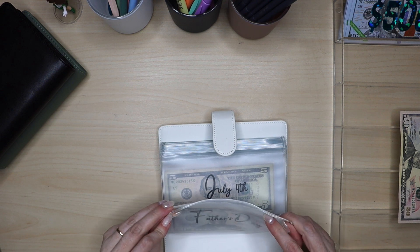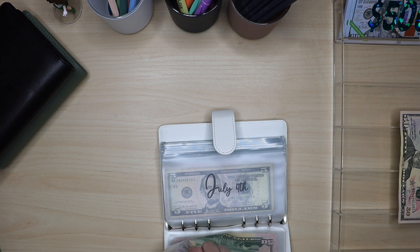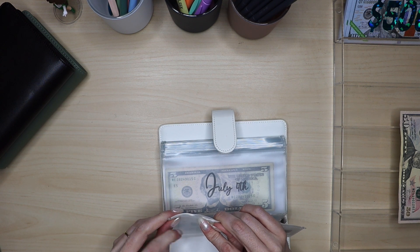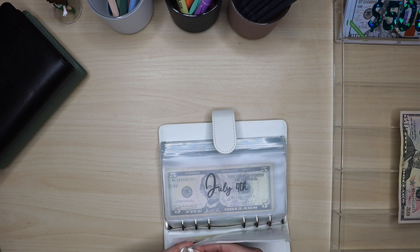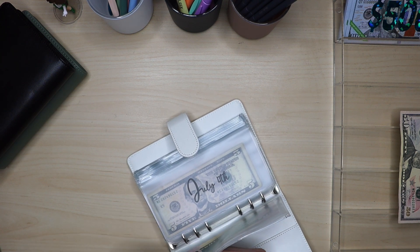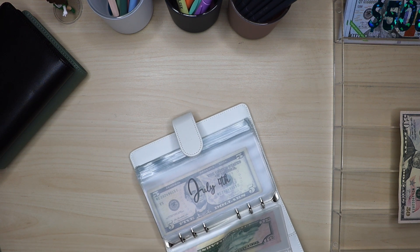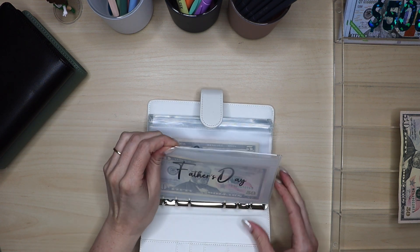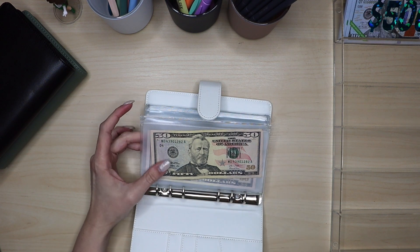I still can't get this Father's Day envelope open — that's so annoying. I'll have to have my husband get this open. I think it's because this binder has so many envelopes that the force makes them all shut when we try to close the binder, whereas the other two binders are not as full. I'll get that open and there should be $100 or $150 in there already, plus the $50 we're adding.